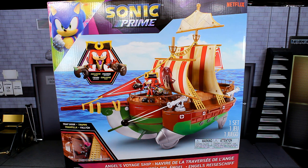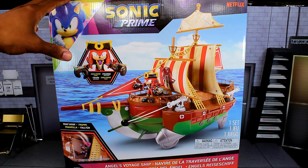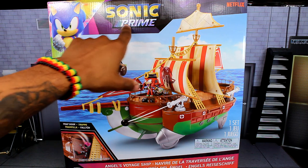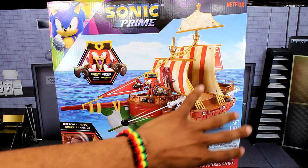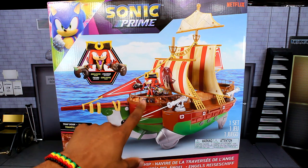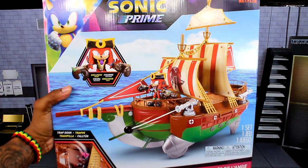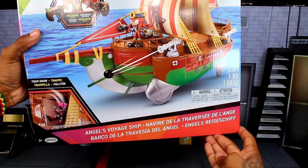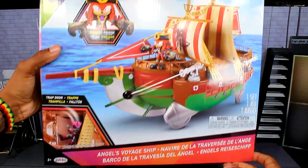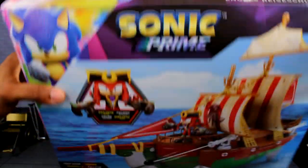Let's look over the giant box — it's actually about the same height as my whole diorama piece. Up top we've got Sonic, the Sonic Prime logo, and the Netflix logo, along with the playset render and the new two-and-a-half inch Knuckles the Dread figure. It shows a trap door function on the box, and at the bottom you've got the name of the set and the Jack Specific logo.